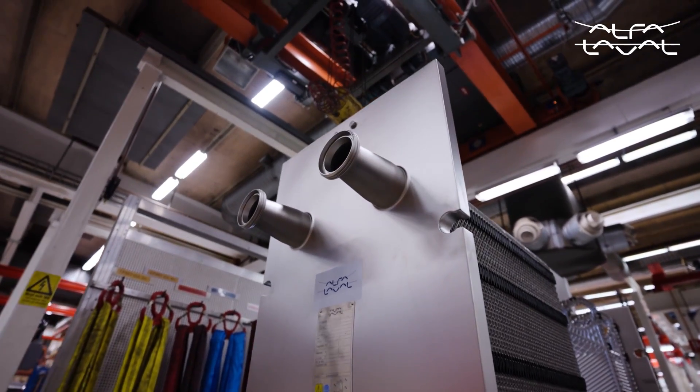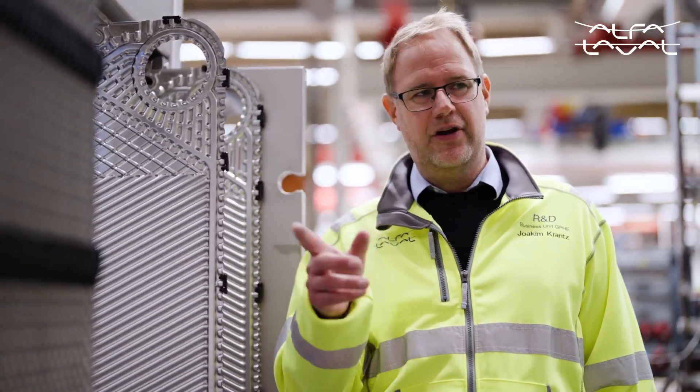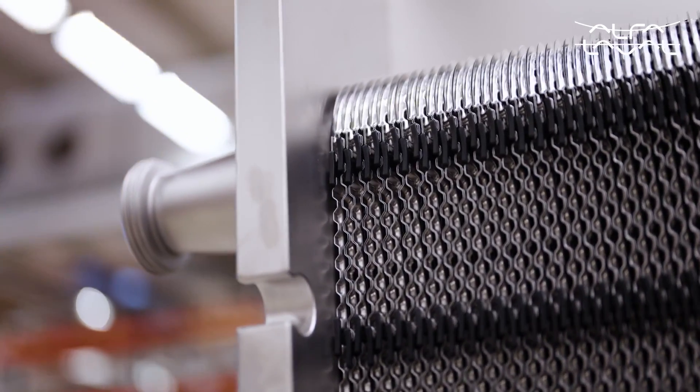Naturally, there is a green aspect to all this too. By making your process more efficient and reducing your consumption of water, energy and chemicals, you add sustainability to your operations.